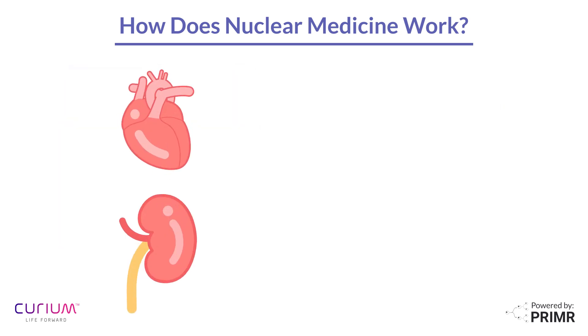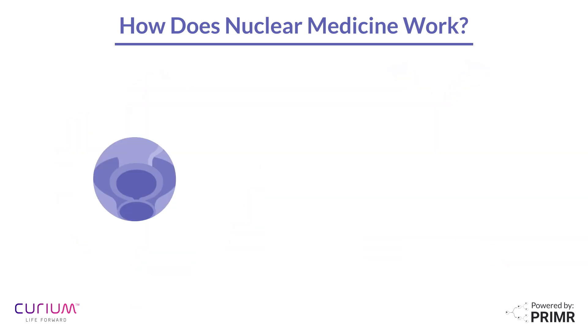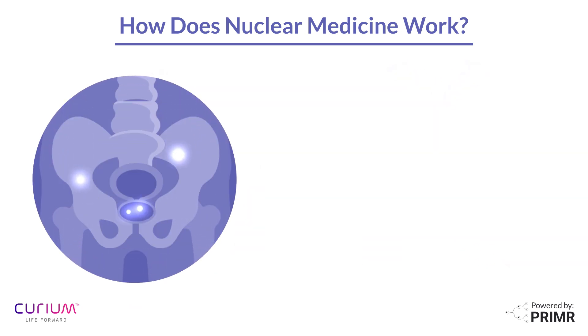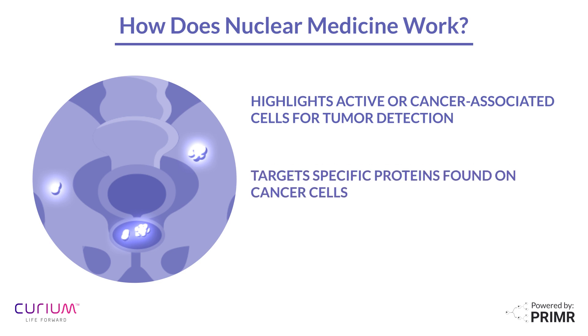Radiopharmaceuticals can show how certain parts of the body are working. For example, select radioactive drugs are used to show how blood flows in the heart or kidneys, while others can be used to measure airflow in the lungs. Radiopharmaceuticals can also help doctors locate tumors by highlighting areas in the body where cells are more active than normal, which can be a sign of cancer, or by attaching to proteins that are associated with cancer cells.